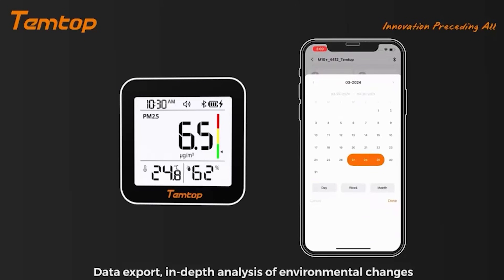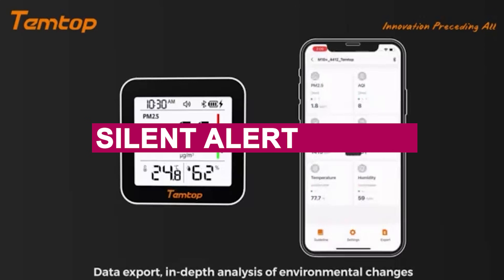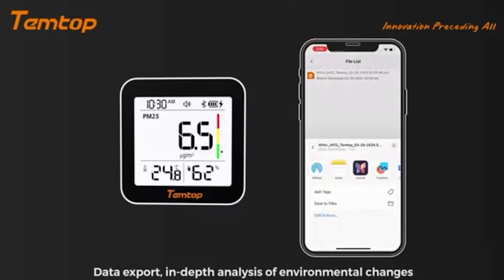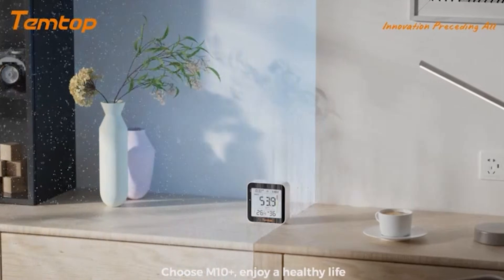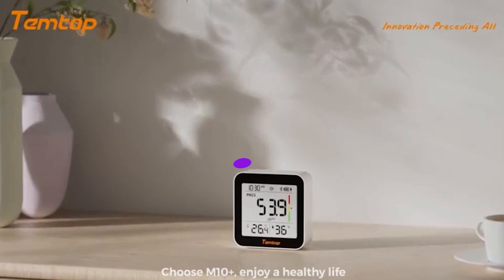It's especially great in quiet environments — the silent alert option makes it perfect for bedrooms or late-night gaming. If you want a modern, long-lasting, and data-smart air monitor that just works, the M10 Plus is a quiet powerhouse you'll definitely want in your setup.